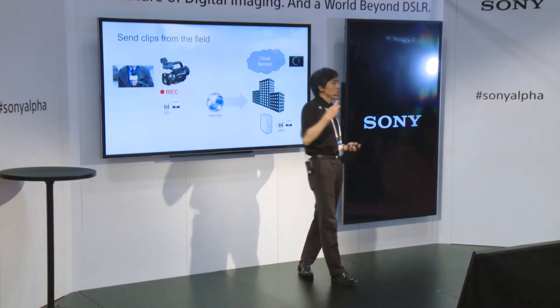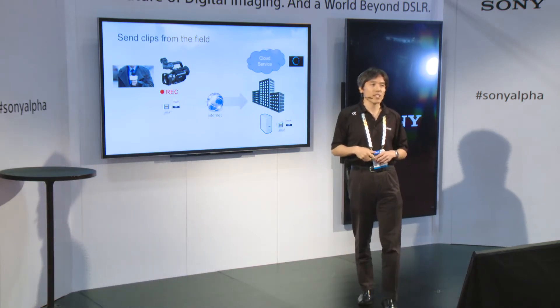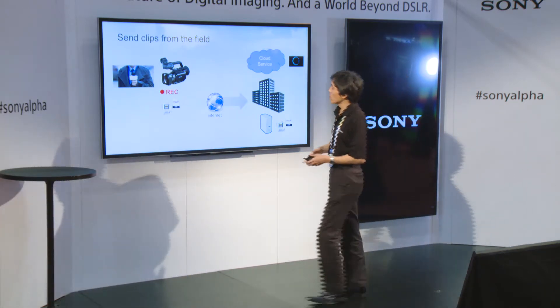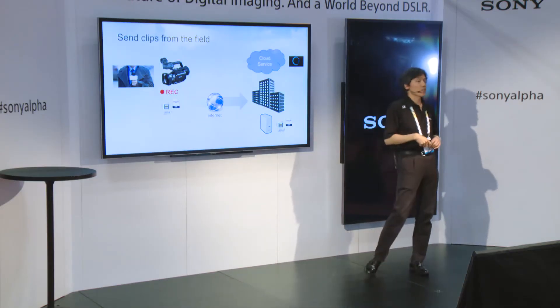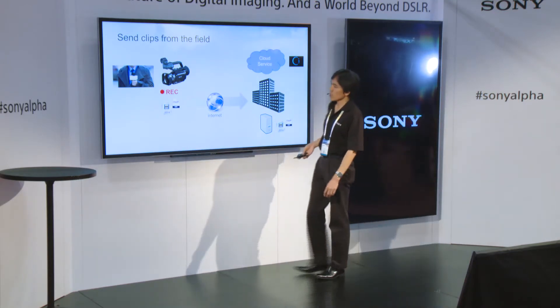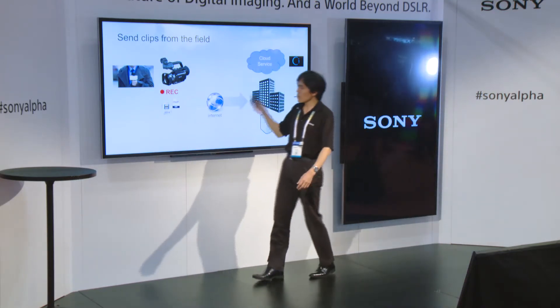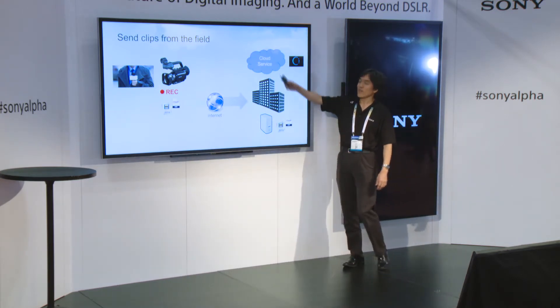These cameras can create two types of files. One is of course the full resolution file — 1920x1080. And it's also possible to create a proxy file. A proxy file is a small size file, like 9 megabits per second, 6, 3, 1, and the minimum bit rate is 512 kilobits per second. These proxy files are good to transfer clips to your stations or even a cloud service.